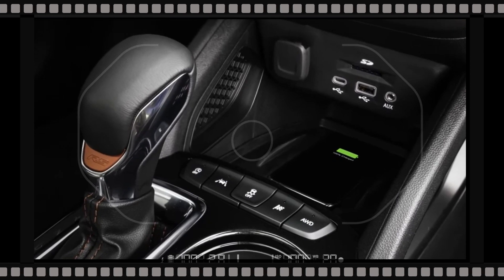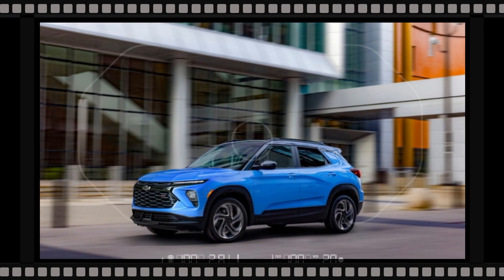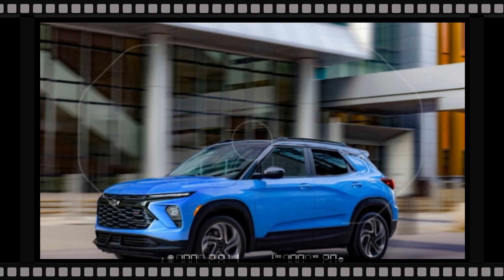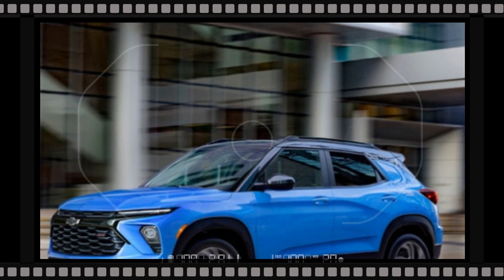The Trailblazer adopts even slimmer daytime running lights, while the design of the grille has changed depending upon the trim. The SUV is available with brand new wheel layouts throughout the whole lineup.